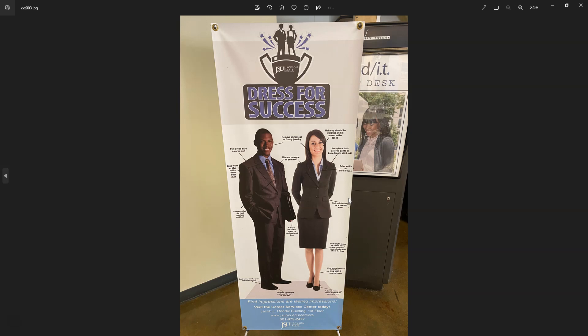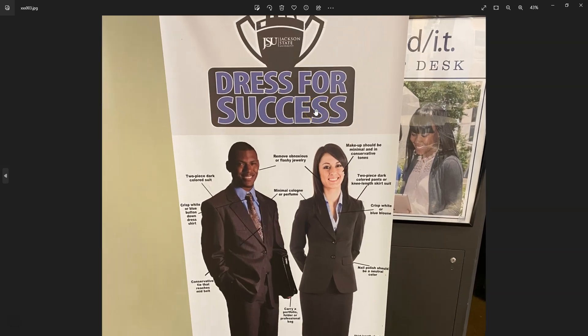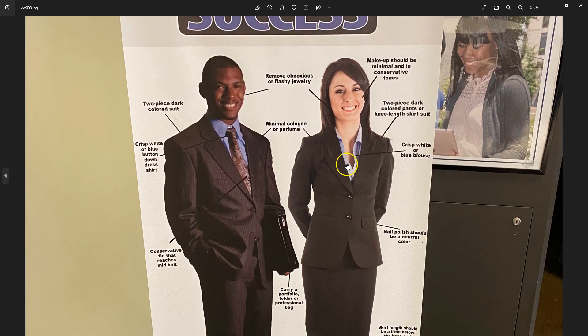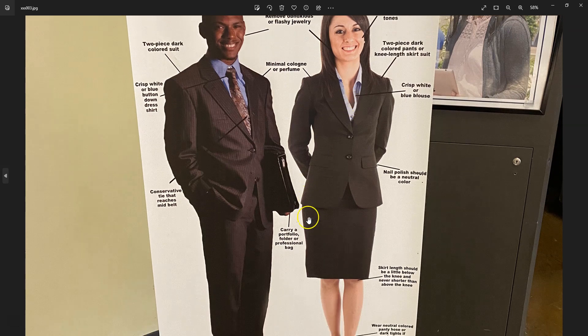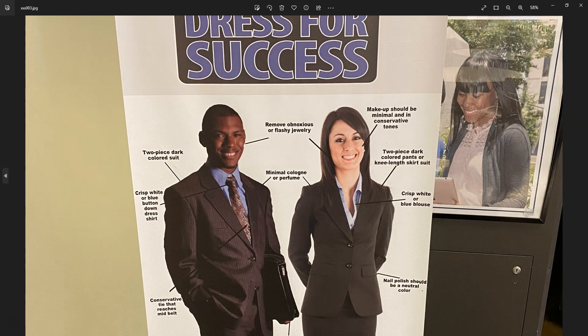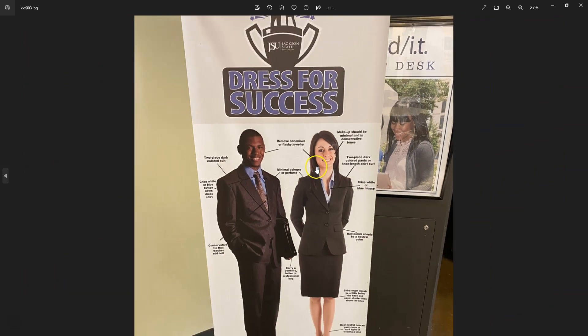This was not actually inside the library but in the student center — a 'Dress for Success' display. I really thought this was pretty impressive, outlining how to be professionally dressed. Students today definitely need to be aware of what's expected professionally.